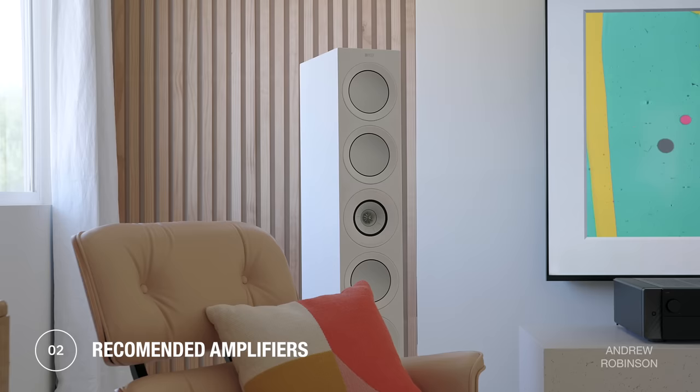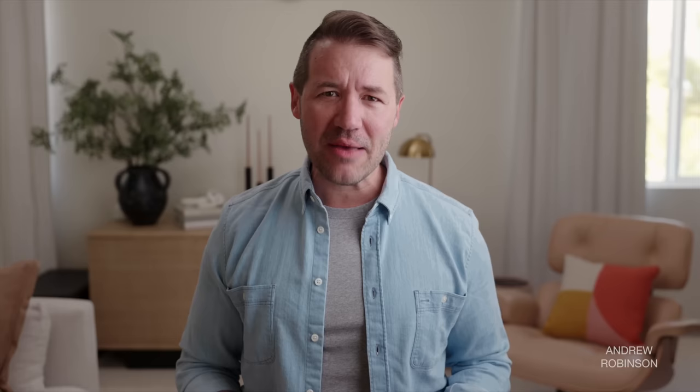KEF notes that the R11 has a typical in-room bass response of around 26 Hz, though that's at negative 6 dB. So don't be surprised if the R11 Meta feels like it has greater bass extension than its specs would lead you to believe. Despite a sensitivity rating of 90 dB, the R11 Meta is a true 4-ohm speaker that can dip as low as 3.2 ohms, which means a pretty stout amplifier or pair of mono amps is recommended.